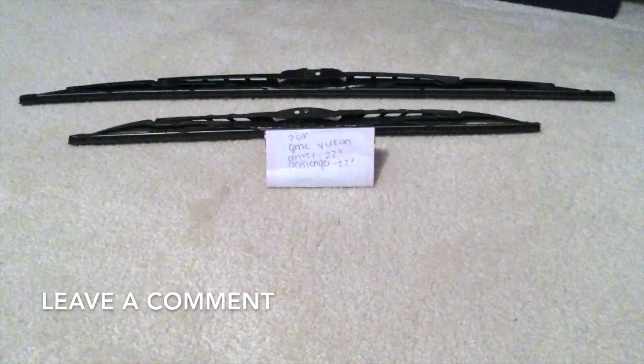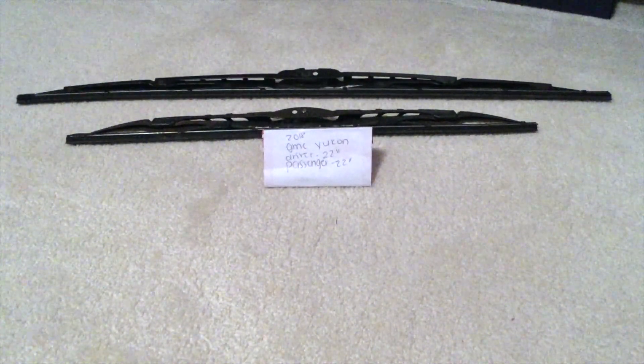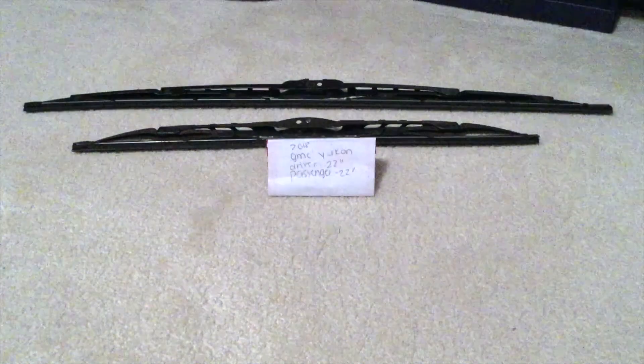22 inches for the driver side and 22 inches for the passenger side. As you can see, the wiper blade replacement size for the 2018 GMC Yukon will be the same size wiper blade replacement for the driver and passenger side.